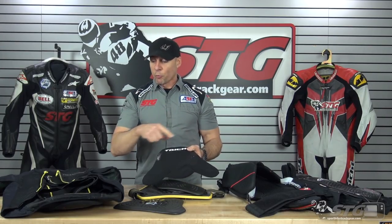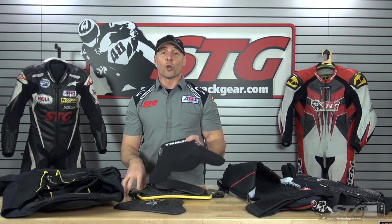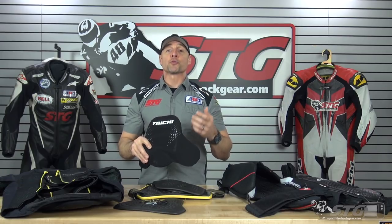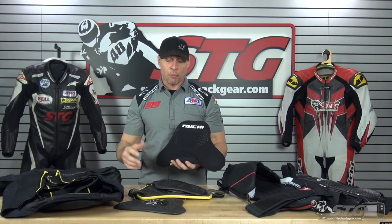Before I dive in too deep, I want to address the fact that we don't have 20 different brands or 500 chest protectors to compare. Every item you see here I personally handpicked. I've been riding bikes for a long time, and I want to use that experience to help get you the right product at the right price. I believe in every one of these — I have used or would use them, and I'd put my son Max or any family member in them. These are all good quality pieces we stock here at STG.